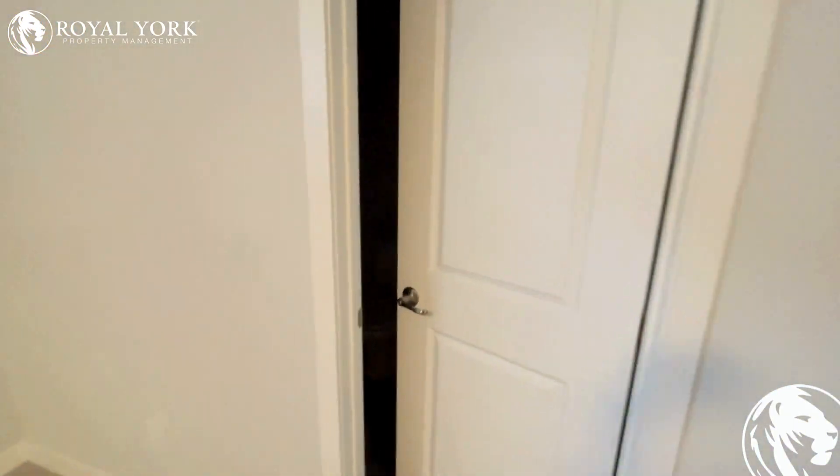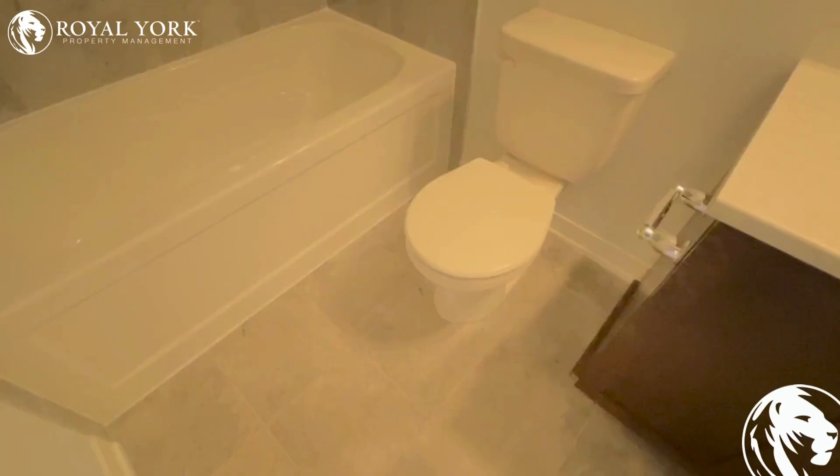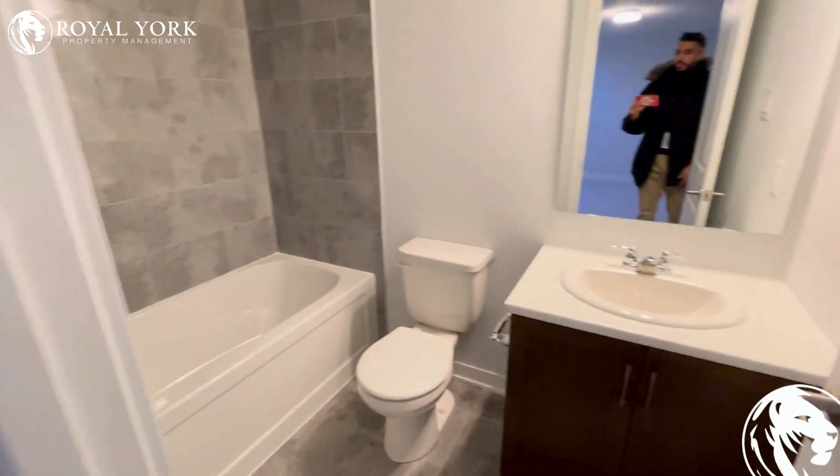As mentioned, it has its own bathroom over here.